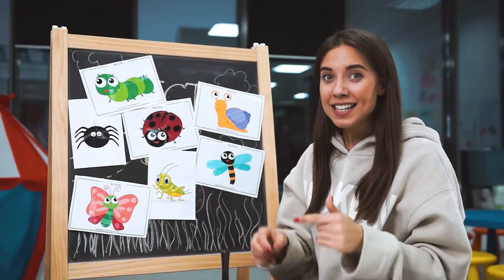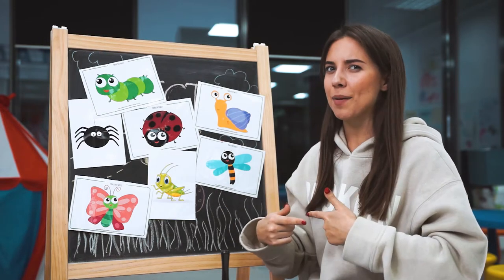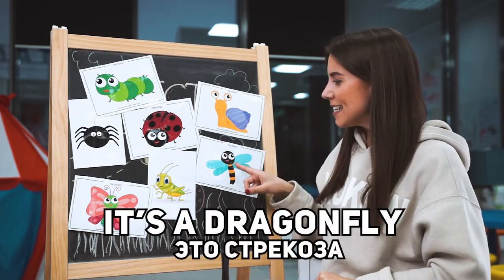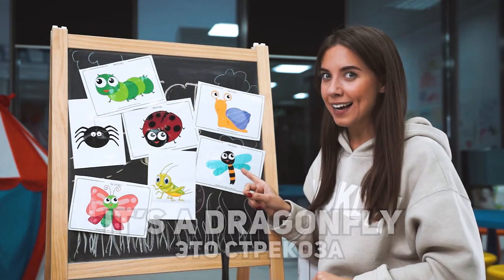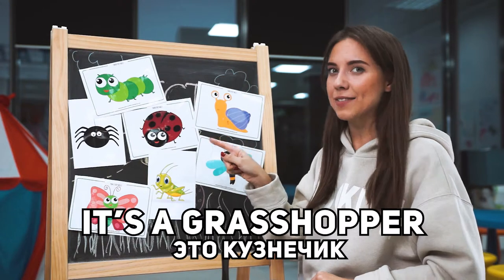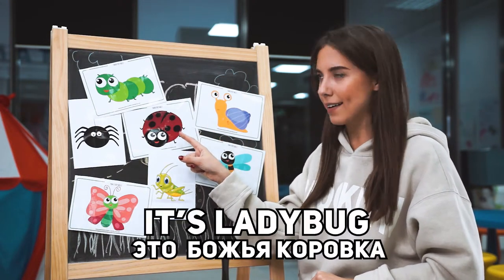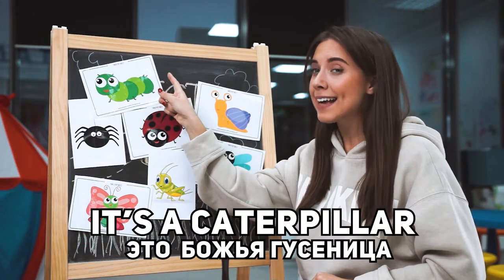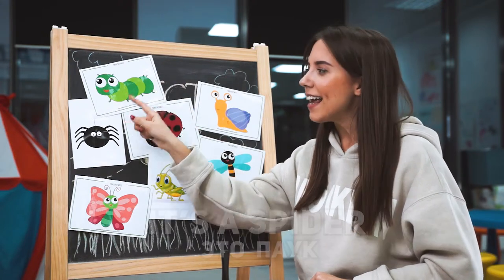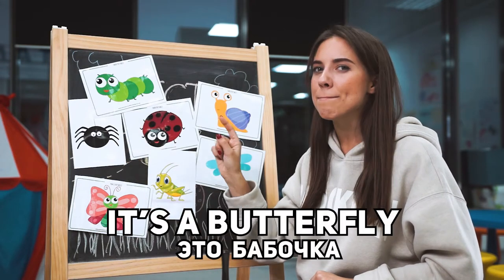And now let's look at my insects one more time. It's a dragonfly. It's a snail. It's a grasshopper. It's a ladybug. It's a caterpillar. It's a spider. It's a butterfly.